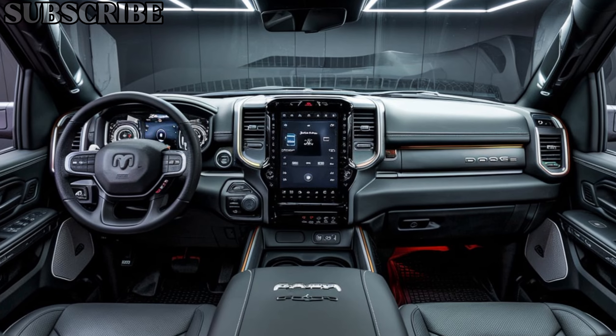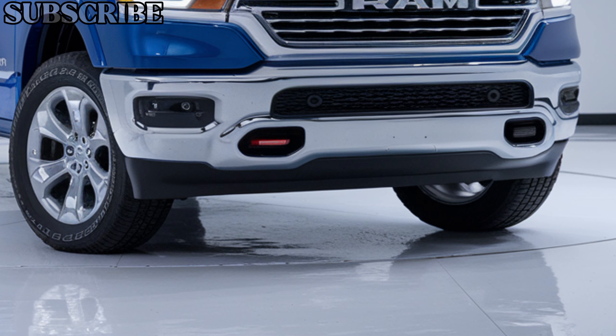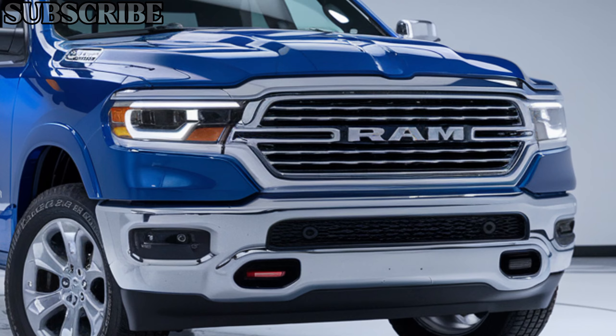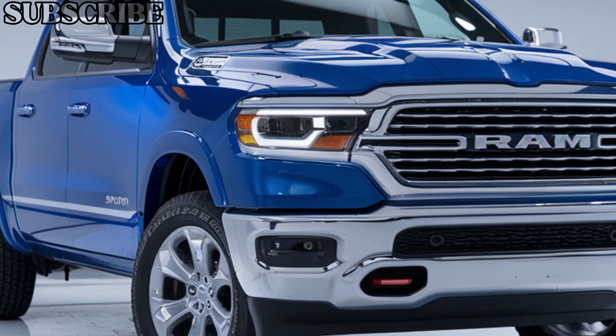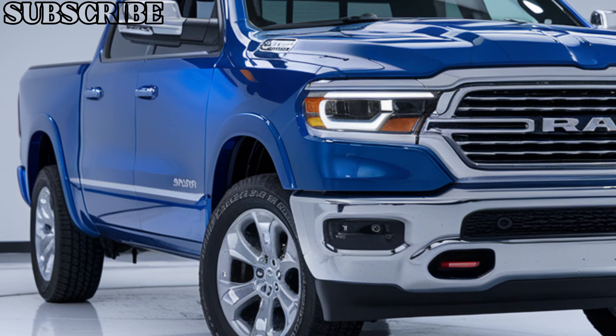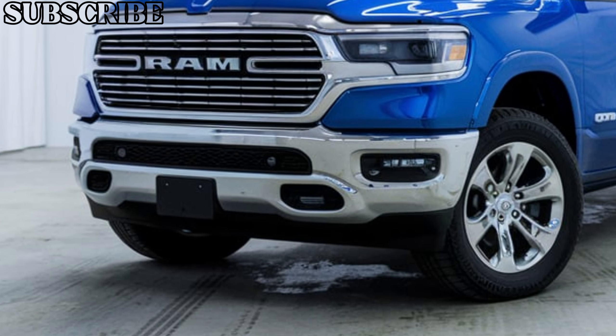Now let's talk about the price. The 2025 Dodge Ram 1500 starts at around $36,000 for the base model, but depending on your trim and options, the price can climb up to $70,000 for the fully-loaded Limited or TRX models.